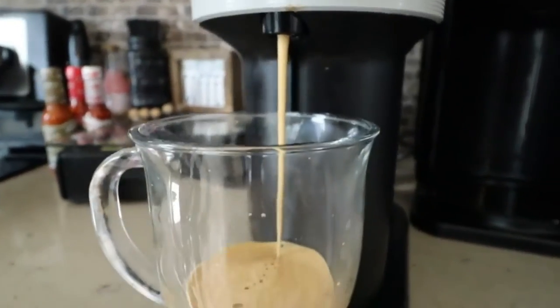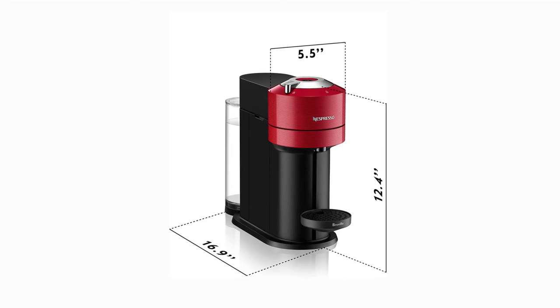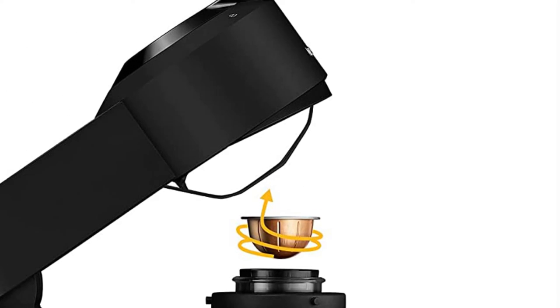Virtuo's one-touch brewing technology detects a capsule-specific barcode to deliver the optimal in-cup result, taking cup size, pressure, brewing time, and temperature into account. Instead of bar pump pressure, the Nespresso Virtuo uses centrifusion. This technology creates silky crema.